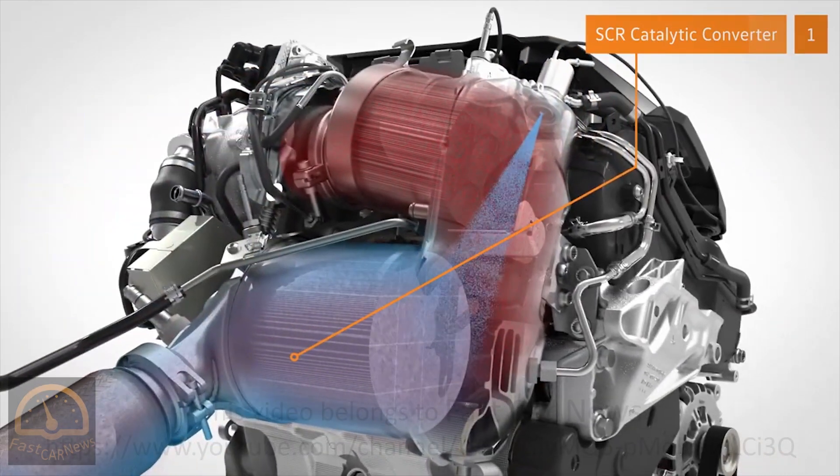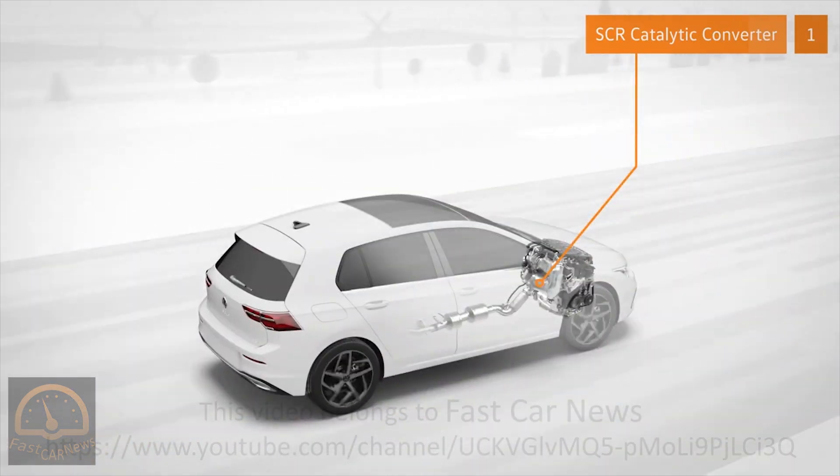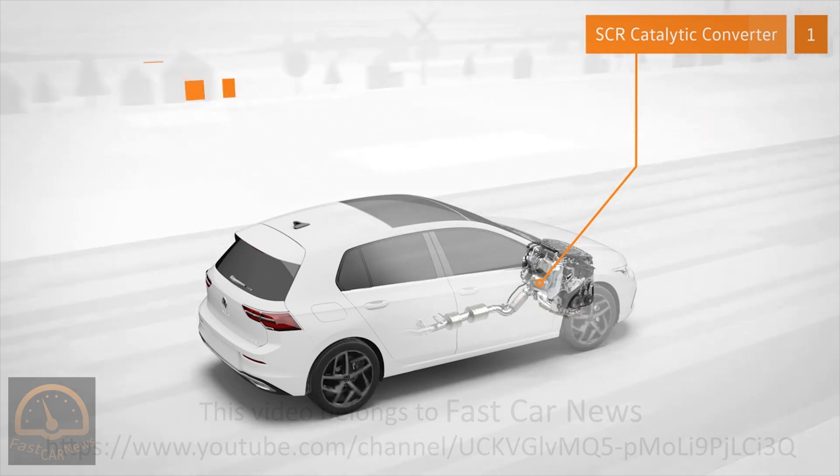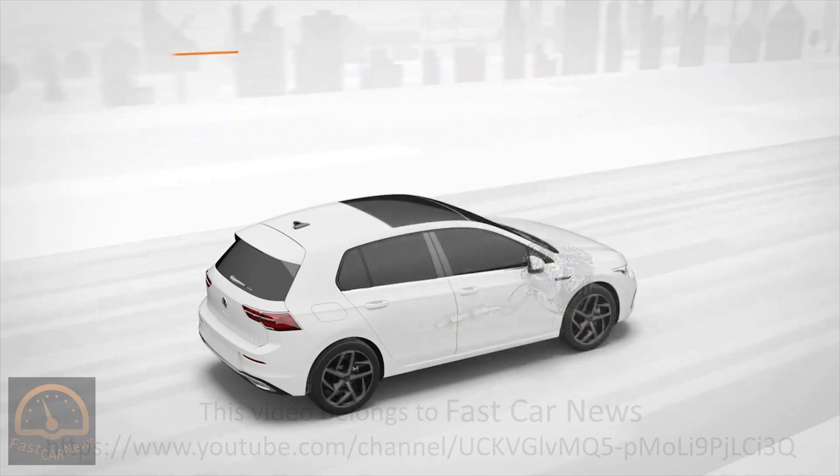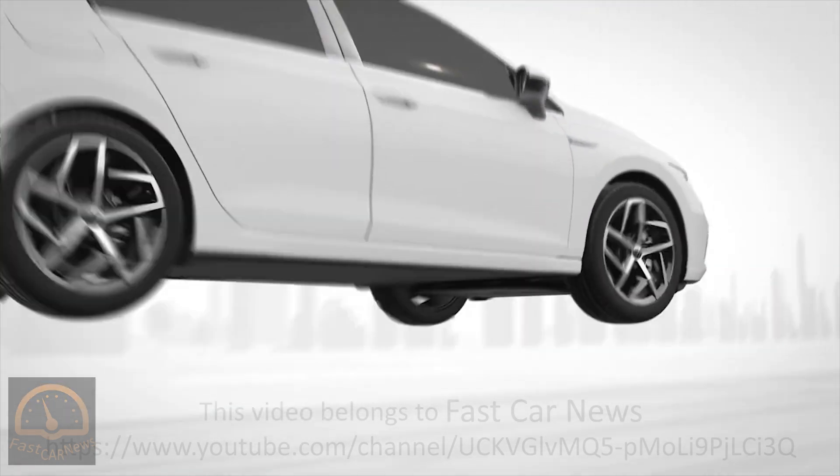Catalytic converters achieve their full impact at specific temperatures. In this case, the first SCR sits close to the engine, where it warms up quickly. This makes it especially efficient at low temperatures, such as after starting up or during slow city driving.